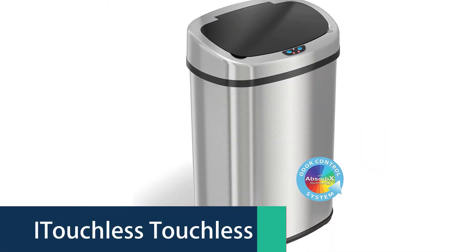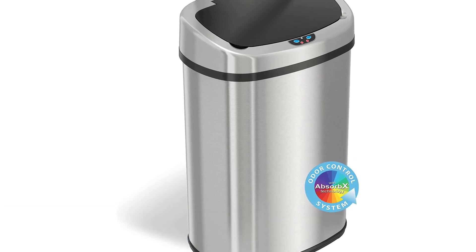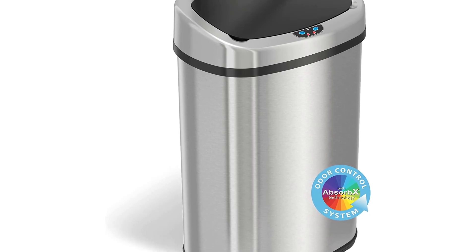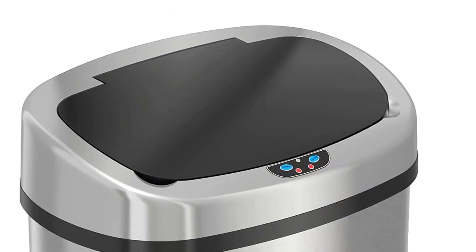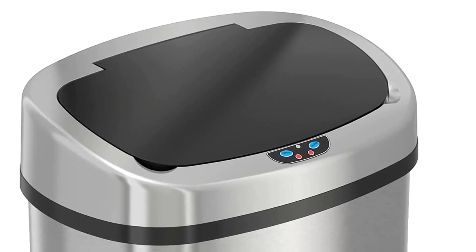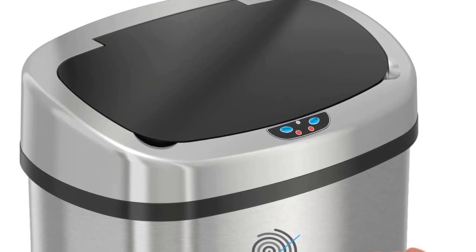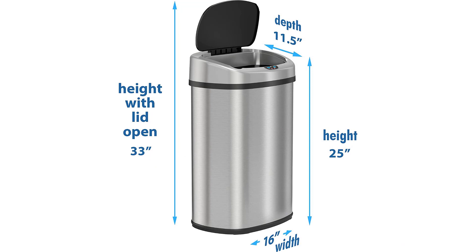Number 1: the Itichless Touchless Trash Can. The Itichless 13-Gallon Sensor Can Kitchen Trash Can is activated by your hand or any metal object, such as a spoon or spatula. The stainless steel trash can is ideal for home or office use, and can also be used in a restaurant, bar, or school cafeteria because of its sleek and stylish design. The lid opens automatically when you wave your hand over the top or with a metal object.